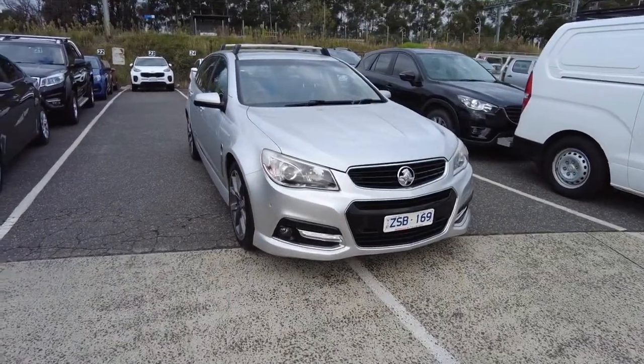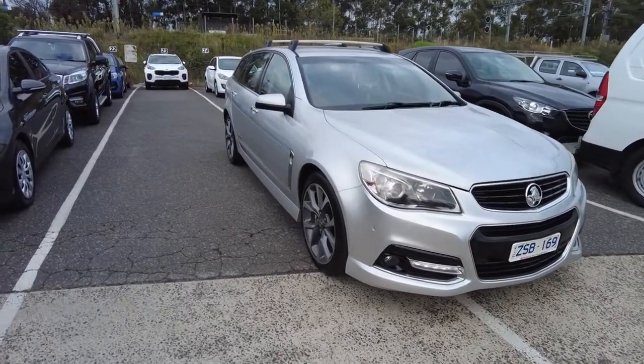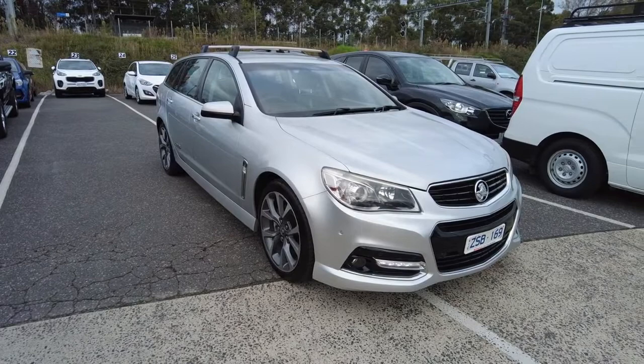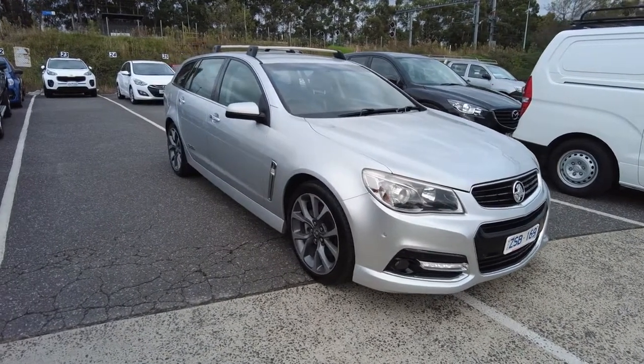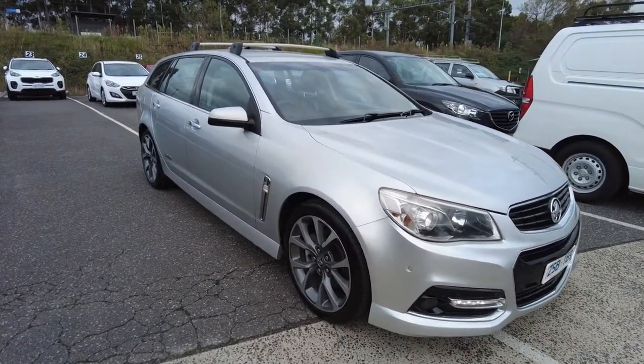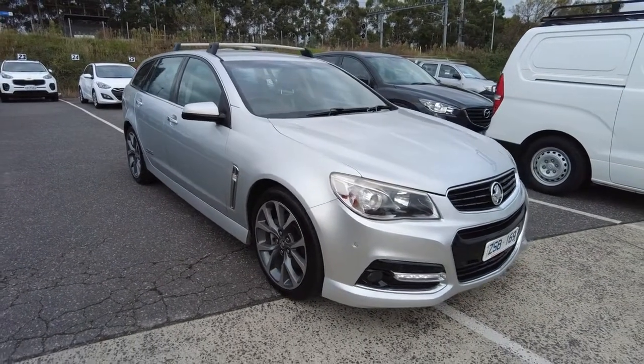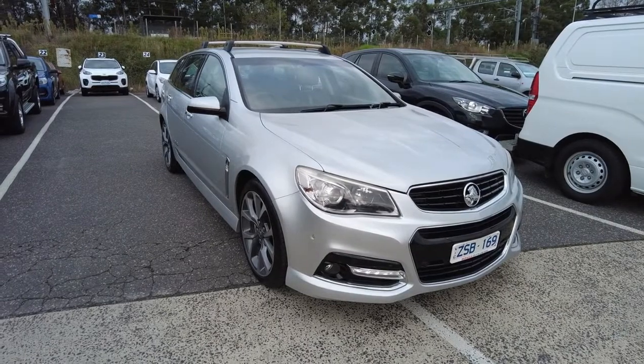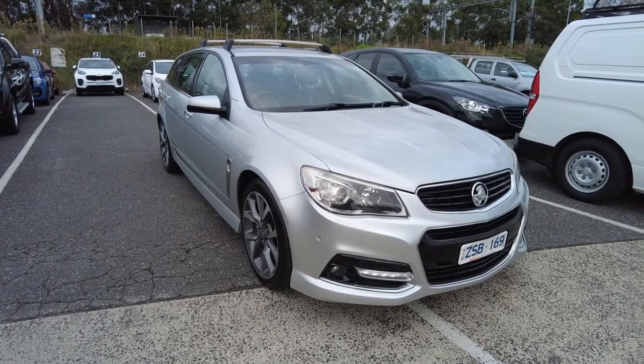I'll probably recommend that you add tint to this vehicle as well. The other thing you can add is our integrity warranty — you can go from 12 months all the way to five years, unlimited kilometres and unlimited claims. Thank you guys for watching this video. If you have any questions, you can give us a call — our number is 9907 0555.